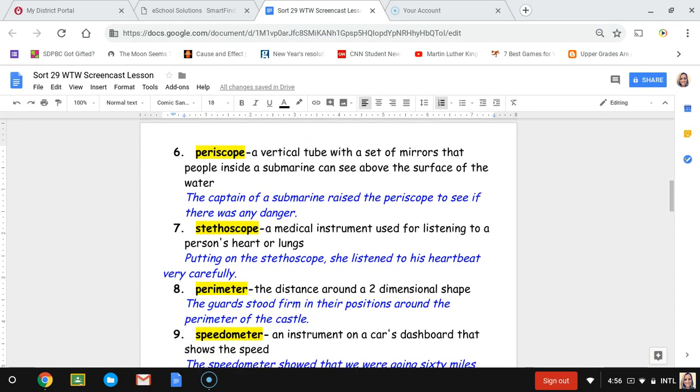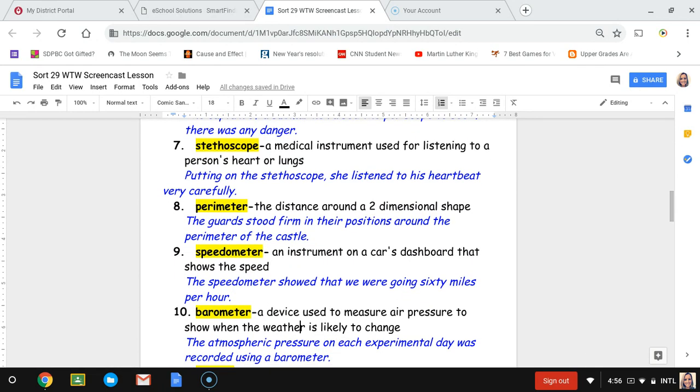Number seven, stethoscope. A stethoscope is a medical instrument used for listening to a person's heart or lungs — the thing doctors have around their neck with earpieces they use to listen to your heart or lungs. The sentence is: putting on the stethoscope, she listened to his heartbeat very carefully.